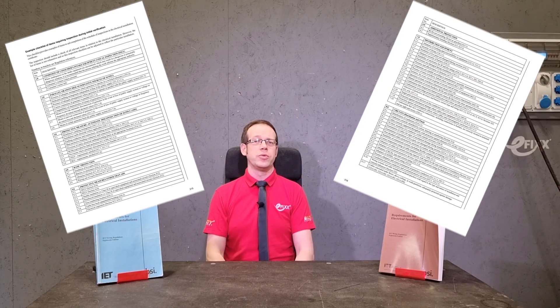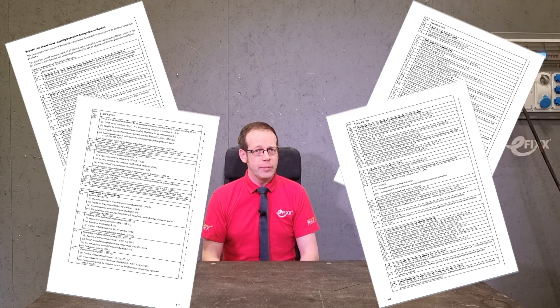Circling back to inspection and testing, the huge amount of tick boxes that have existed on the standard schedule since time immemorial have finally been condensed to a mere 14. Each of these headings covers the same elements as previous schedules of inspections, but will now feature one tick box indicating all elements under that heading have been inspected and the condition observed.